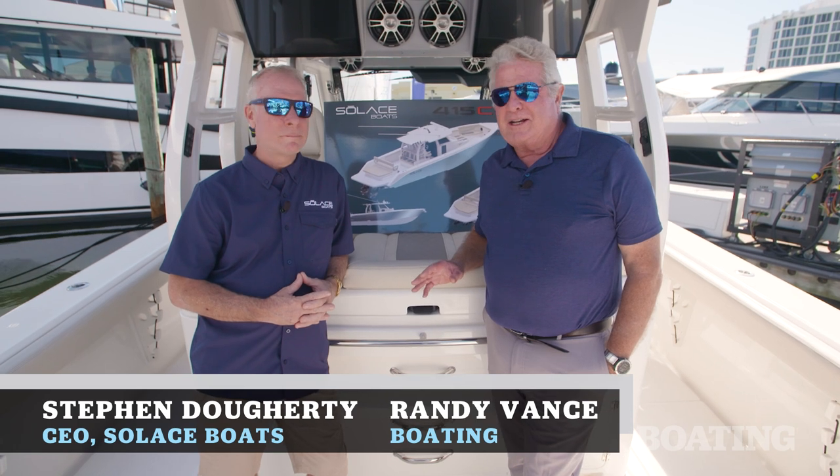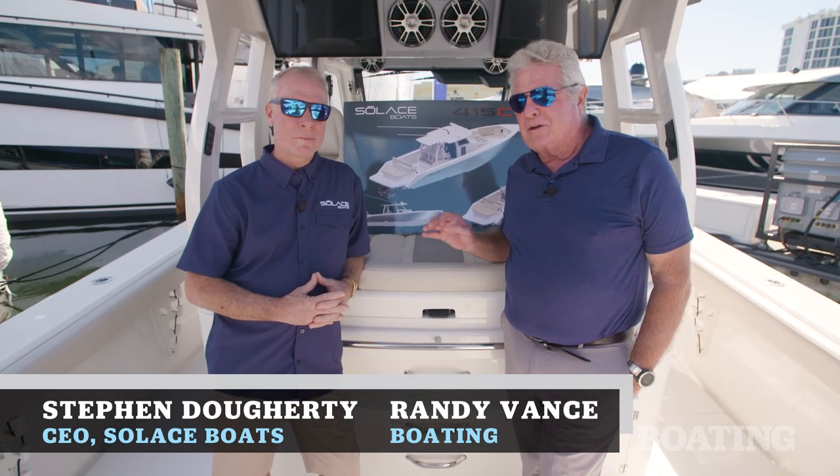Hi, I'm Randy Vance. I'm at the Fort Lauderdale International Boat Show with Stephen Daugherty, the founder of Solus Boats.